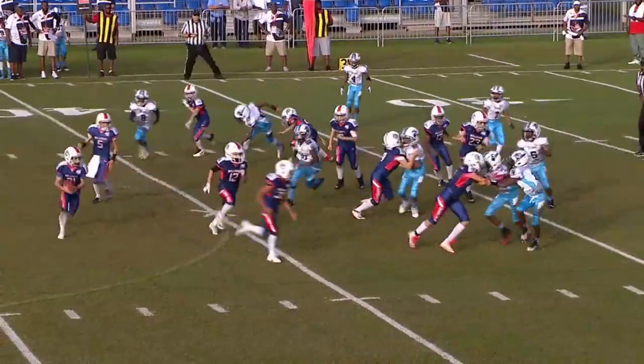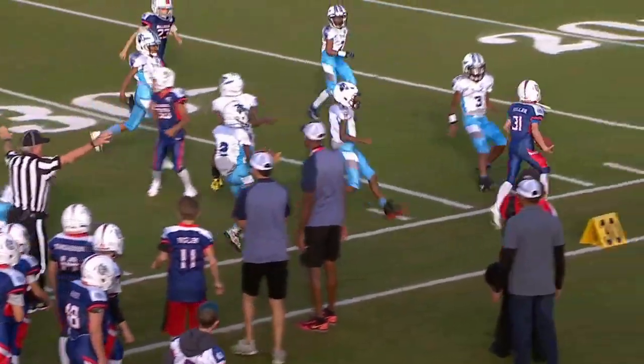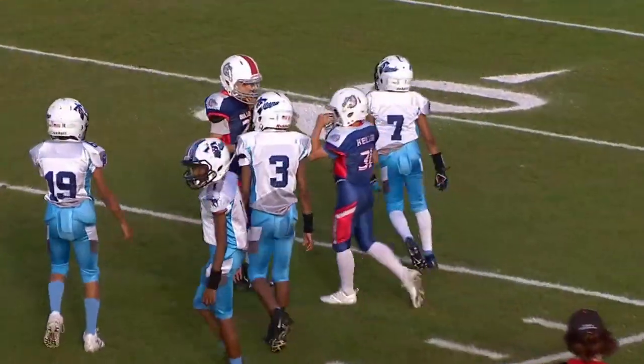And there's the pitch. He takes it around the corner. Pushed out of bounds at the 35-yard line.